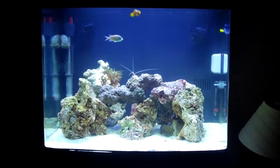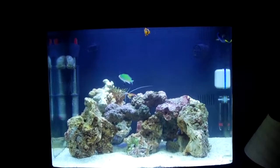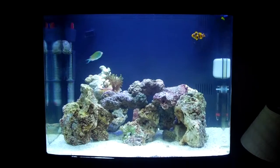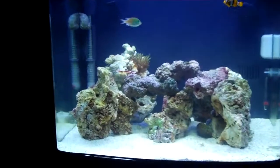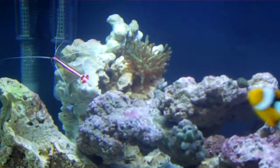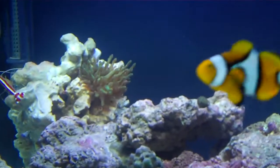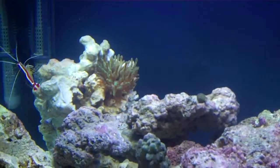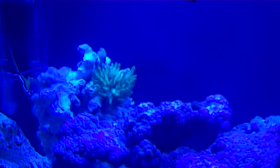What's pretty cool is the anemone — it glows in the dark. When I turn the first light off, I'll show you guys. It kind of glows like that, it's pretty cool.